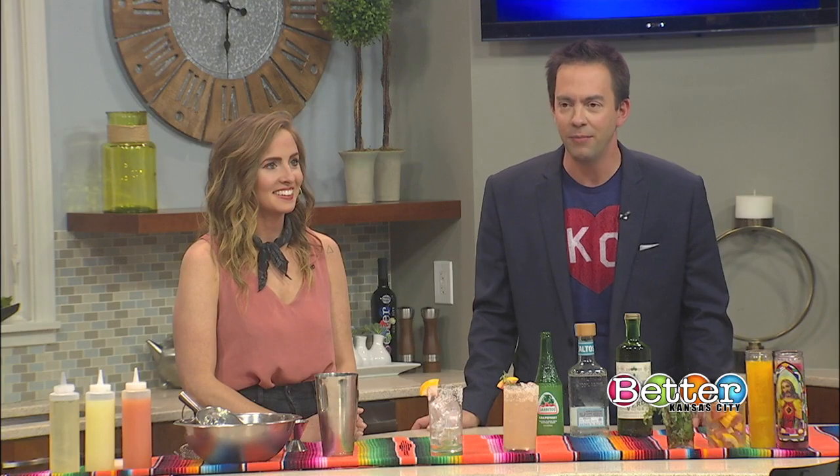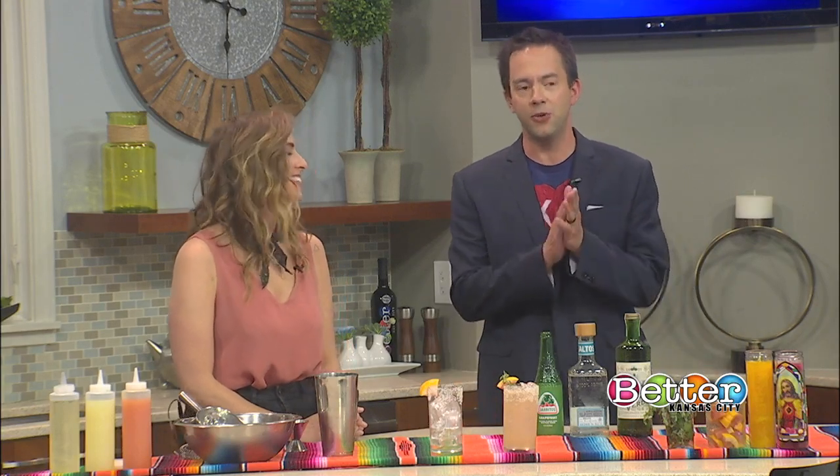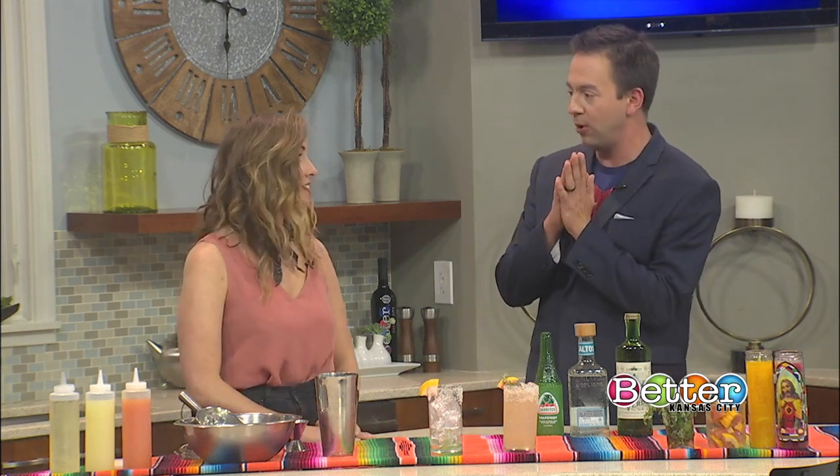Make sure it's authentic. We have Melissa Crawford from Port Fonda to do just that today. So we are making the Paloma.